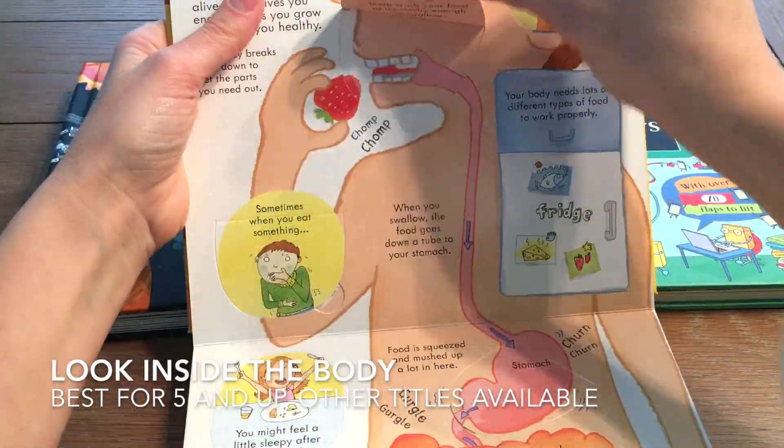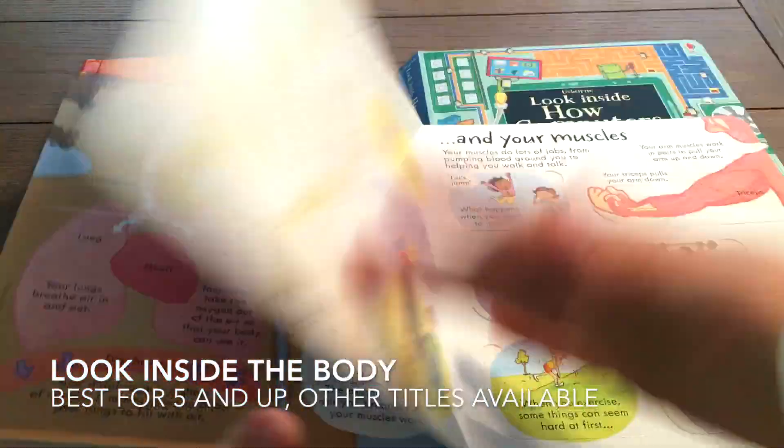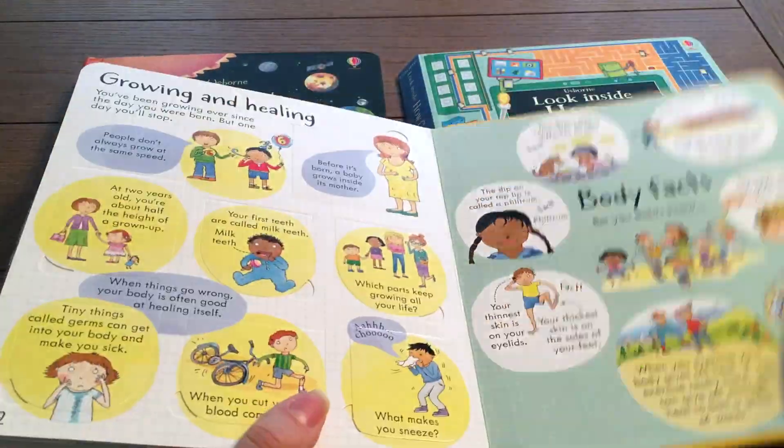Our Look Inside books have flaps within flaps, full of information on various subjects that are best for ages 5 and up.